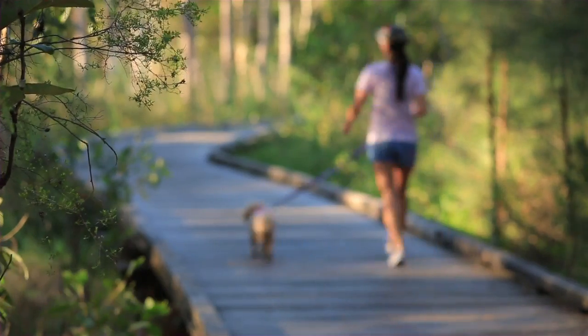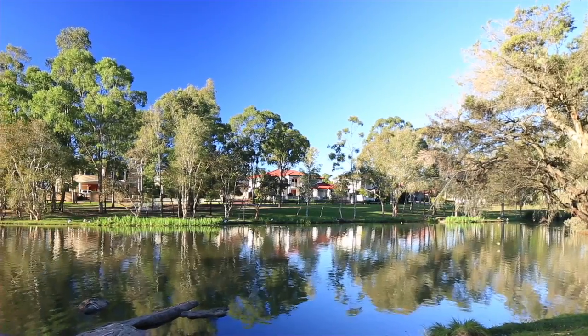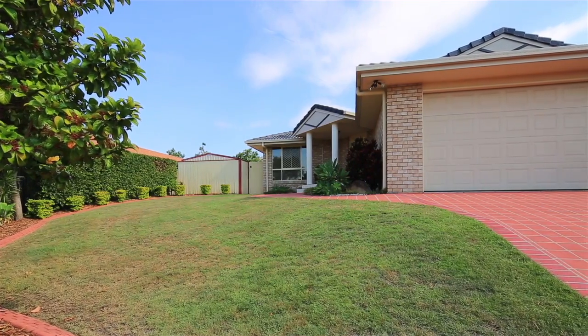Walking and cycling the neighbourhood's dedicated tracks are popular activities, and you'll be sure to take this up when your environment is this beautiful. And that's just a few of the many value-added features on offer.